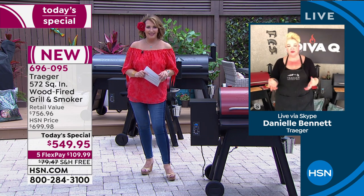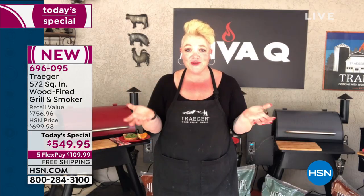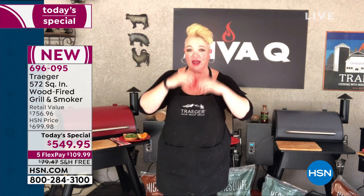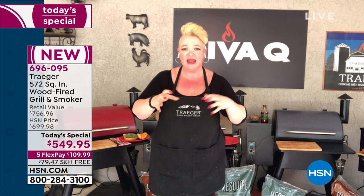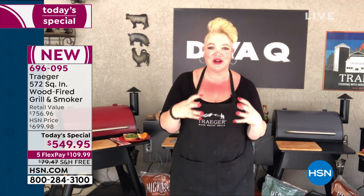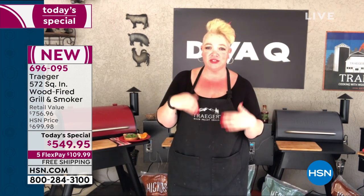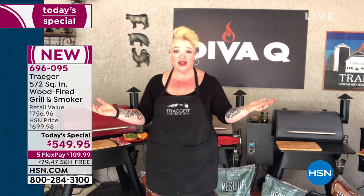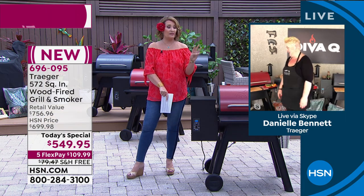For Danielle, it's all about that consistent, repeatable result and the versatility — she does everything on this grill: baking, boiling, big chunks of meat thrown on before bed that are fall-apart moist and tender the next morning. She's a queen of desserts as well as barbecue, so she does a lot of baking on there too. She lives in central Florida with a backyard full of grills.